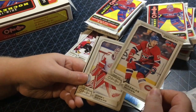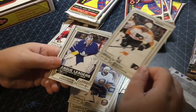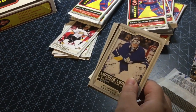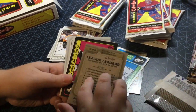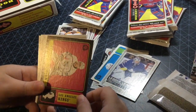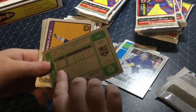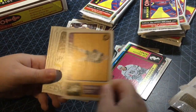Next pack. Charles Houdon, Jimmy Howard, Nick Leddy, Wayne Simmonds. Got a League Leaders — Frederik Andersen, nice. And we got a Tanner Pearson black border — very nice, numbered 183 of 100.